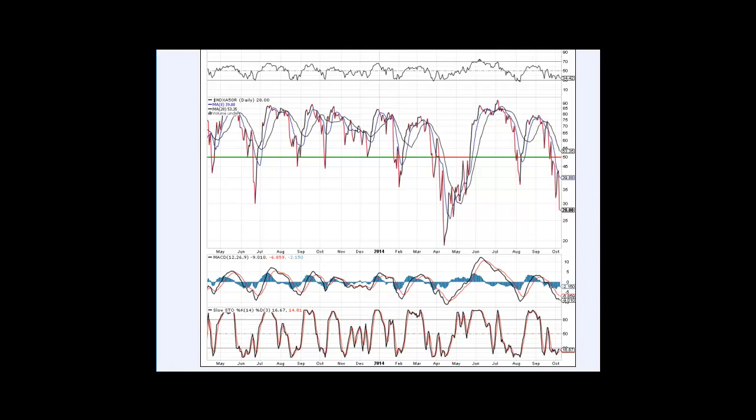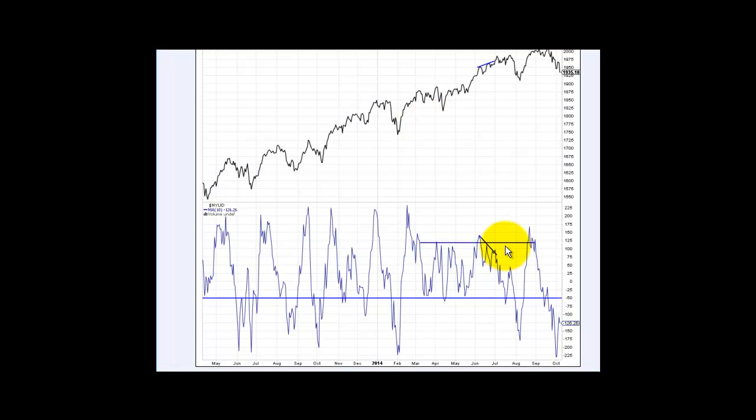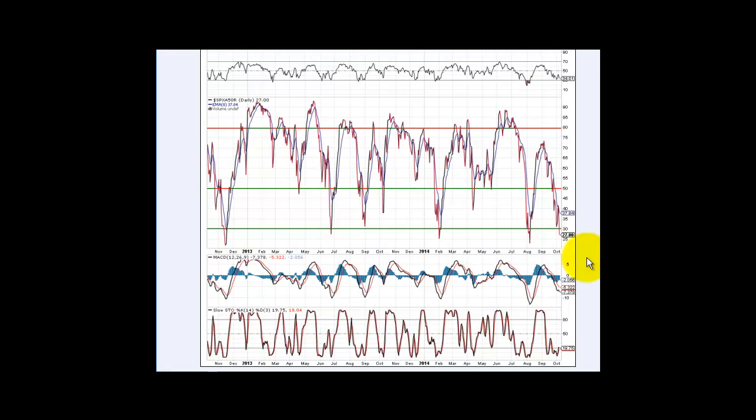We are definitely oversold in these readings. This is the Nasdaq 50-day moving average — stocks above the 50-day. Then look at the NYUD, which is the advance-decline with volume; we're into these extreme oversold readings at negative 225. That's something I've been watching closely. Take a look at stocks above the 50-day moving average on the SPX — we're right there now, so we're looking good for some sort of a bounce.